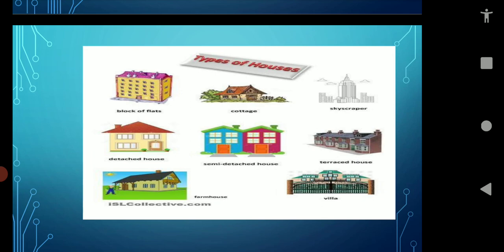There are different types of houses. A block of flats — a flat is a set of rooms for living in, usually on one floor of a large building. There are two types of apartments: low-rise apartment and high-rise apartment. A low-rise apartment has a height up to four floors, while a high-rise apartment has more than four floors. A cottage is mainly found in villages or in the countryside, and may be built of stone, bricks, or timber.